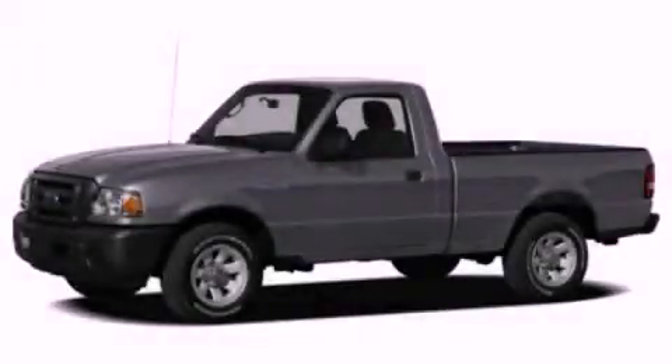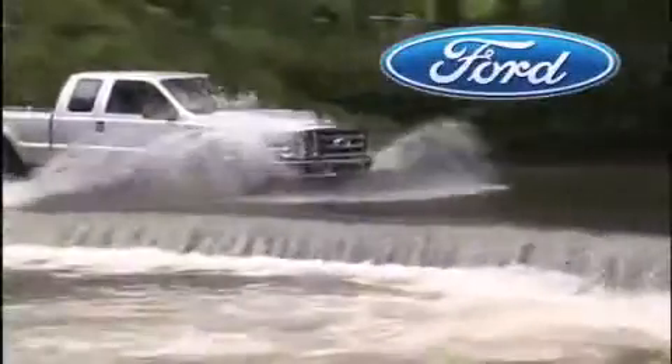Stop by today and test drive this vehicle for yourself. Orchid Al Ford is dedicated to making your shopping experience as pleasurable as possible.